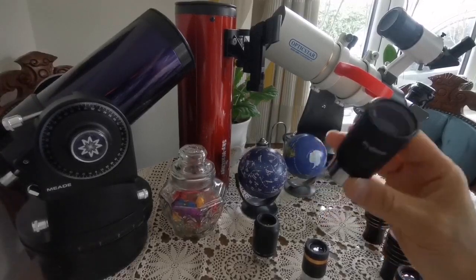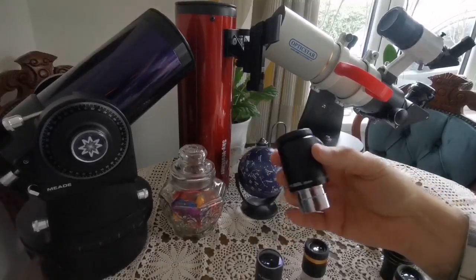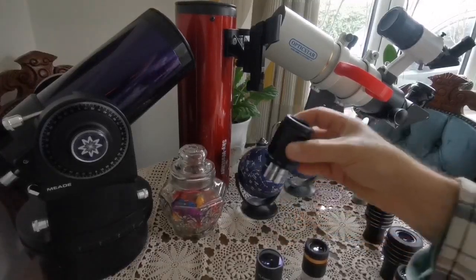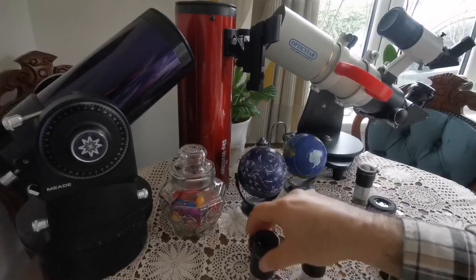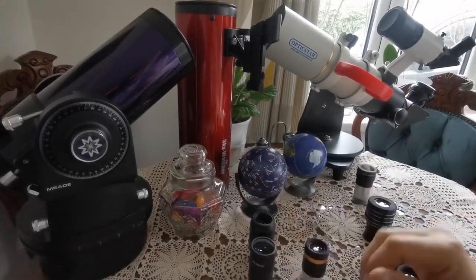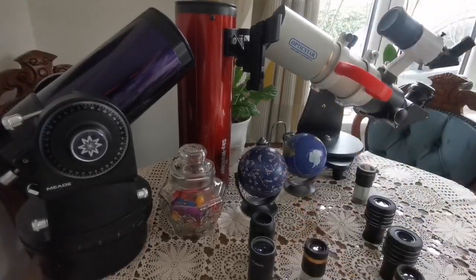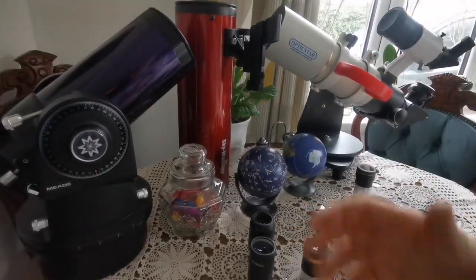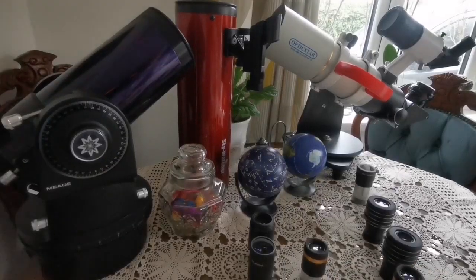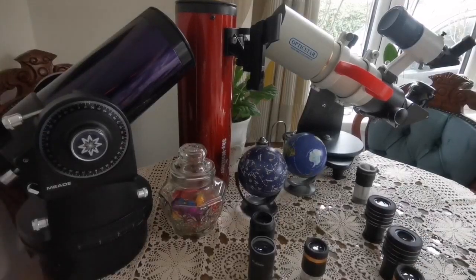If you don't have the 40mm, a 32mm or 25mm can also serve as a finder or wide-field eyepiece. This is good for observing the Andromeda Galaxy and finding extended star fields like the North American Nebula, depending on your telescope's aperture size.